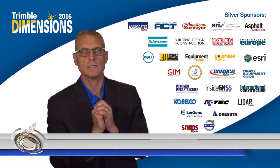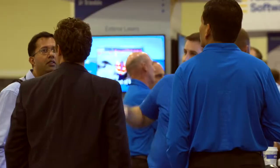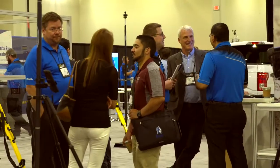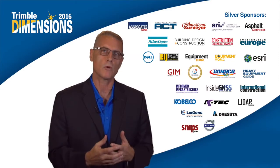Welcome to day three of Dimensions. I hope this has been an exciting conference for you and I hope you've been able to network with Trimble as well as Trimble's partners. On behalf of all of Trimble, I'd like to thank you not only for Dimensions but for your support over the years.